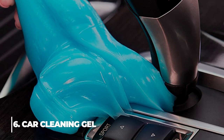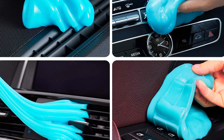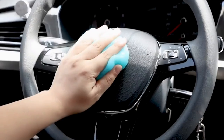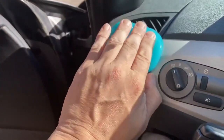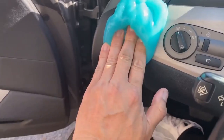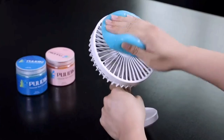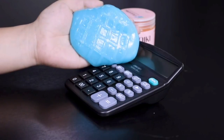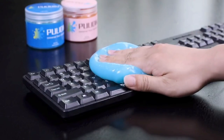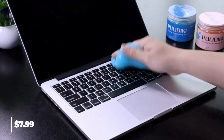6. Car Cleaning Gel. Car air vents, steering wheels, console panels, storage compartments, cup holders, door handles, dashboards, and other difficult-to-reach areas can all be cleaned using cleaning gel. The dust would be removed by applying car vent cleaner and pushing car cleaning gel into any tiny cracks. You can also lightly push the keyboard cleaner on the surface of a keyboard and slowly draw away — the dust will be removed along with the cleaning gel. This cleaning gel is $7.99.